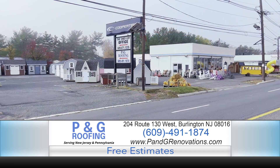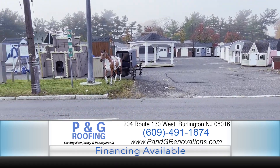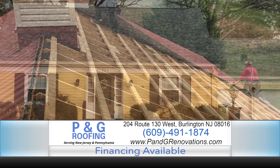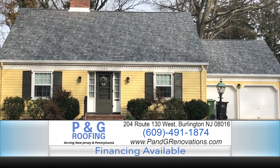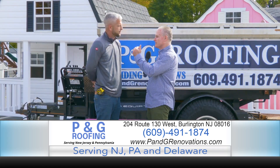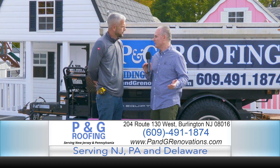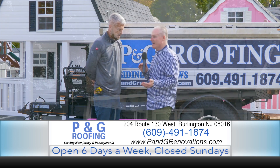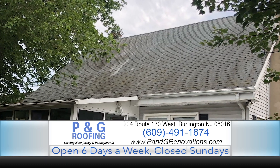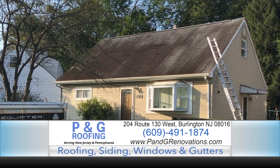Two great businesses, all under one roof and one owner, and bottom line is all quality craftsmanship. We're going to start off by talking about P&G Roofing — this is the newer of the businesses. A lot of folks know about the Shedlot, but this is the newer one. The question is: I know my roof is getting older, but I have no idea the exact age because maybe I'm not the owner that put the roof on last. What are some telltale signs it might be time for a roof?